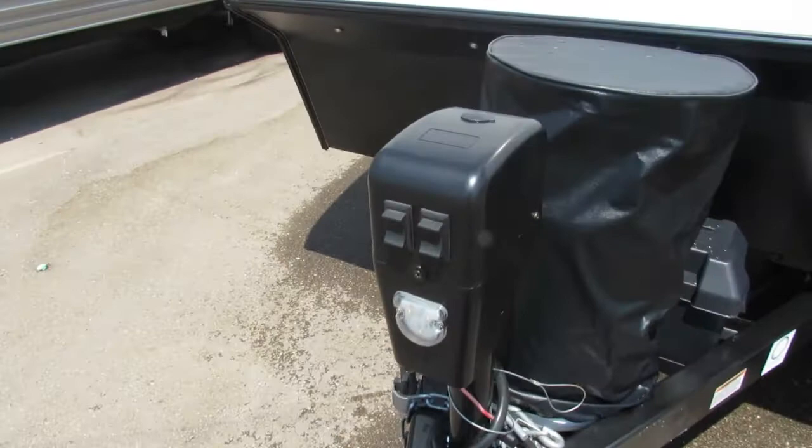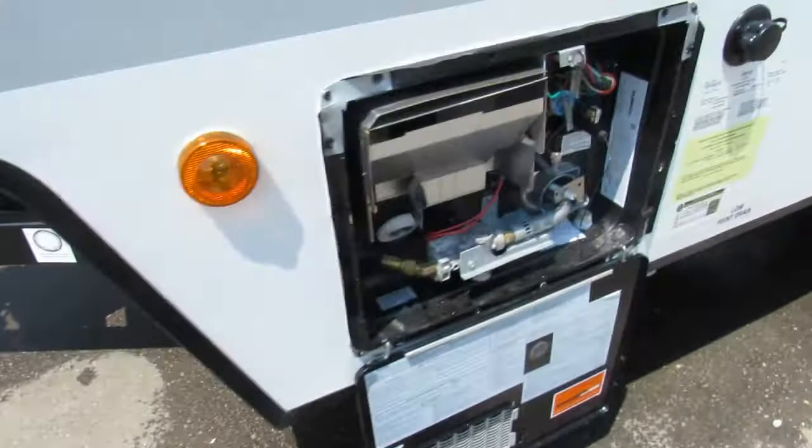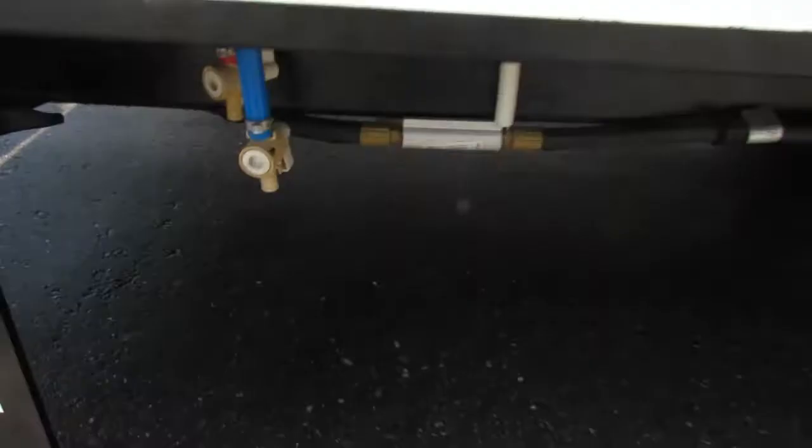This is an FIC 3500 power tongue jack with a docking light and a manual crank. You remove the seal here to manually operate it if you lose power. You have stabilizer jacks on each corner of the unit. This is a six-gallon water heater — it has gas and electric operations. Here's your city water connection, your bin tag, and tire information.